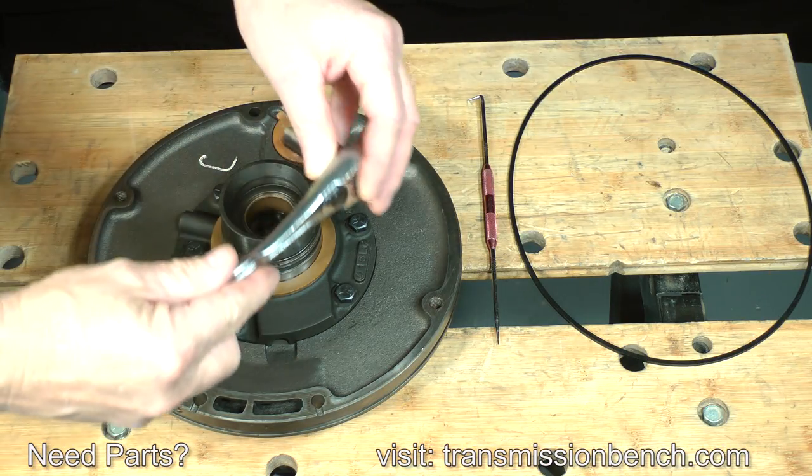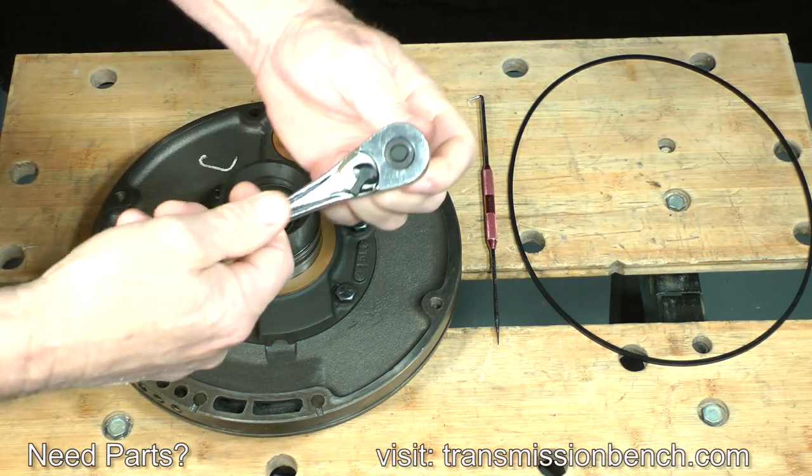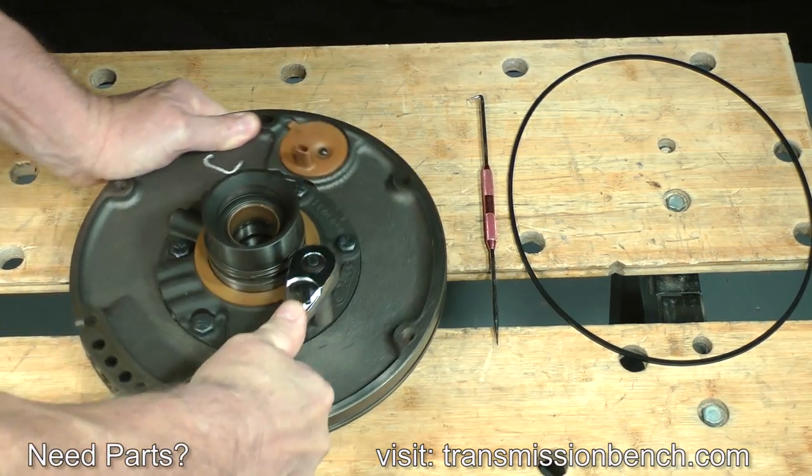Use a half-inch or thirteen-millimeter six-point socket and ratchet to loosen the six bolts which fasten the stator support to the pump body.